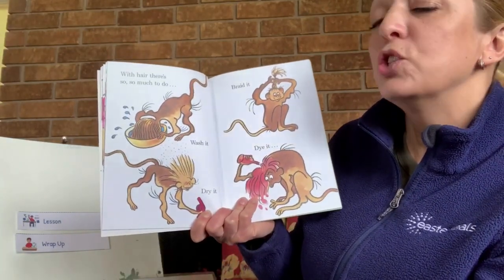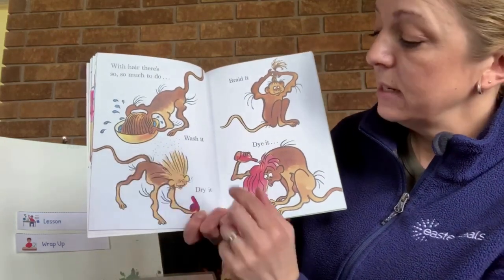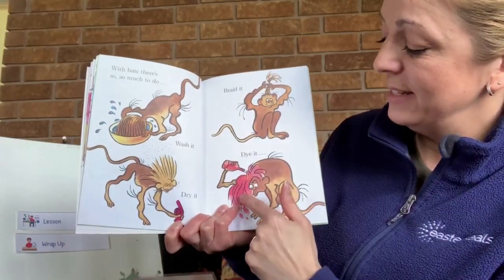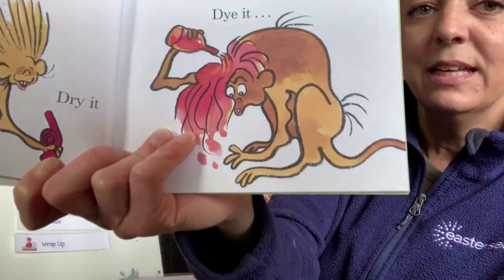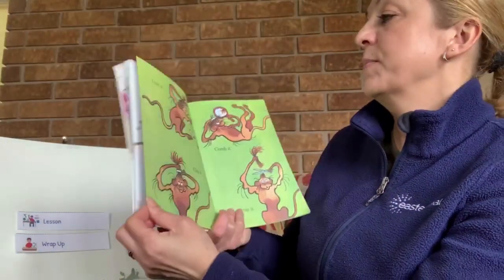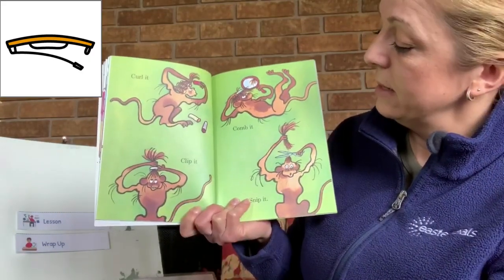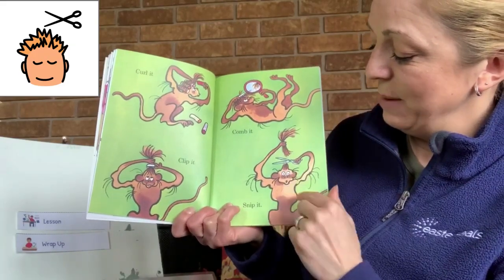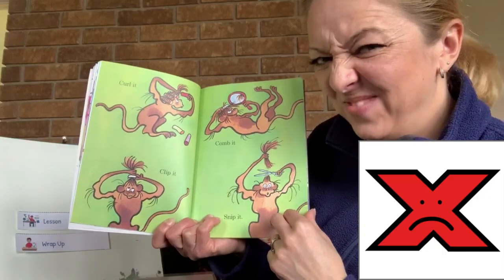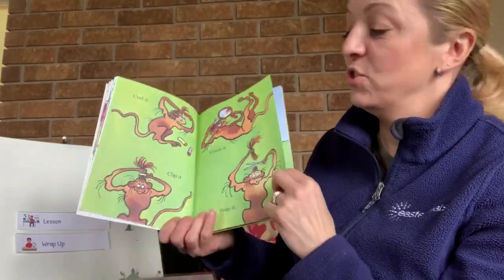With hair, there is so, so much to do. Wash it, dry it, braid it, dye it. Look at the red colored hair. Curl it, clip it, comb it, snip it. Do you snip your hair? Who snips your hair — mommy or the hairstylist? That's true, we don't cut our own hair.